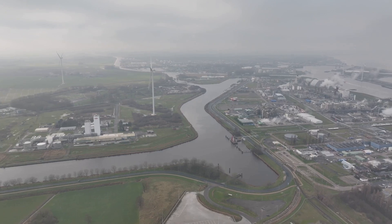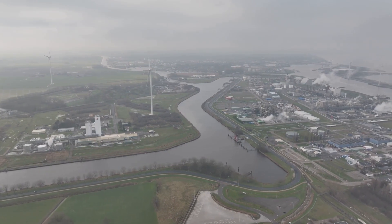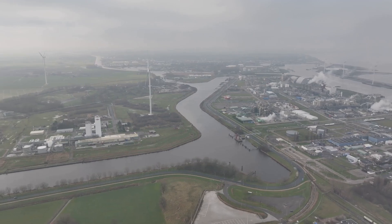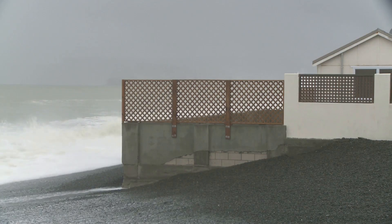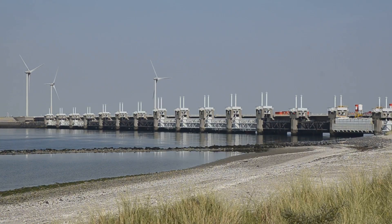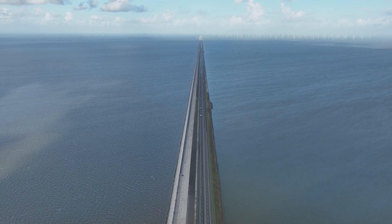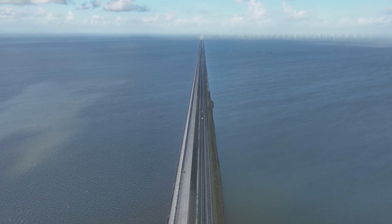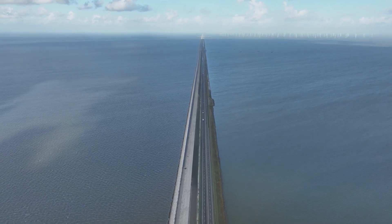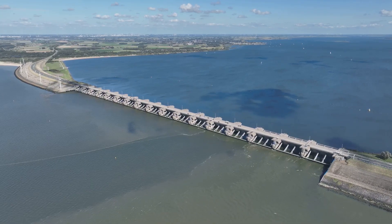The Dutch water defense lines stand as a powerful reminder of the ever-present challenge of living in a country where land and water constantly vie for dominance. This challenge is even more relevant today as the world faces the growing threat of climate change. Rising sea levels and more frequent extreme weather events pose significant risks to low-lying coastal regions like the Netherlands. The Dutch, with their centuries-old experience in water management, are at the forefront of developing innovative solutions to adapt to a changing climate. The water defense lines provide a valuable framework for modern-day defenses.